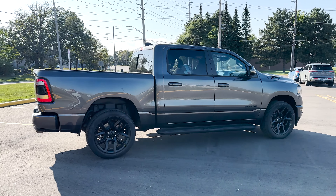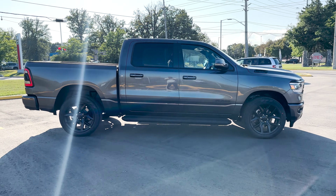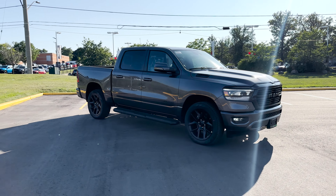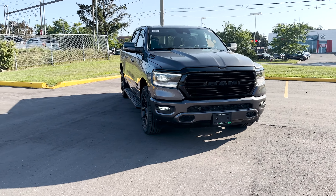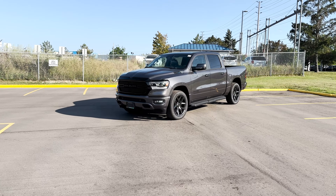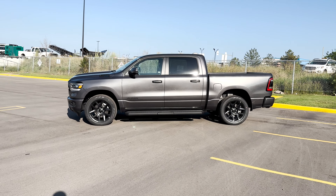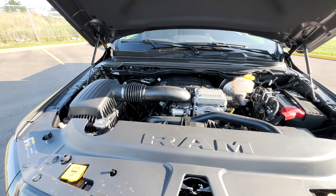For the safety features on this Sport trim, you get forward collision warning with active braking. This Sport also has the optional Advanced Safety Group added, giving you pedestrian emergency braking, lane keep assist, adaptive cruise control with stop and go, and parallel and perpendicular park assist with stop. With the Rebel Level 2 Equipment Group, you also get front and rear park sense. Additionally, this truck has blind spot and cross path detection.